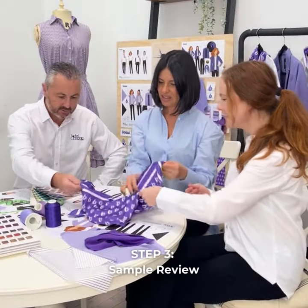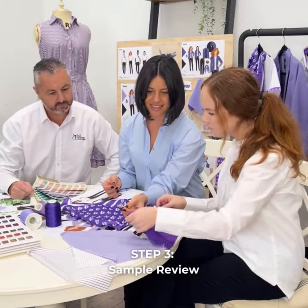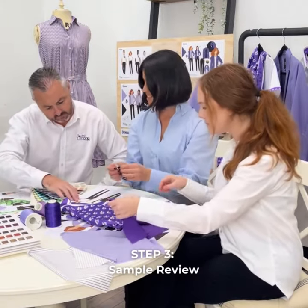The moment of truth. We combine your vision and chosen fabrics to create samples where necessary for your review. Get ready to fall in love.